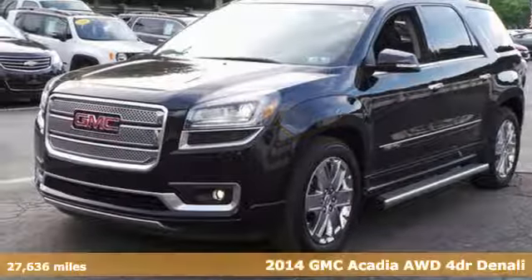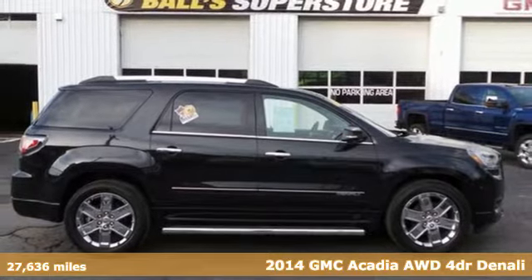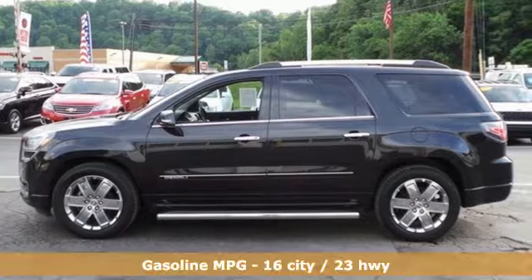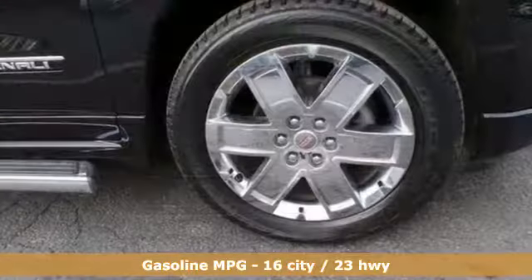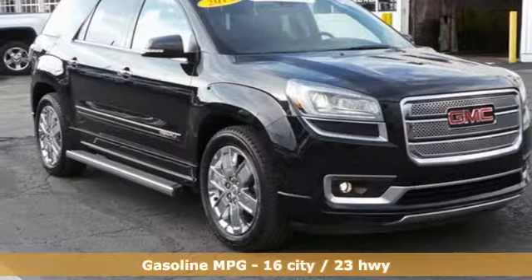Here's a 2014 GMC Acadia Denali. Benefit from flexible, accommodating space and functionality in this full-size crossover. The third-row split bench seats ensure nobody is left behind, and the underfloor storage behind the third row is perfect for cargo.